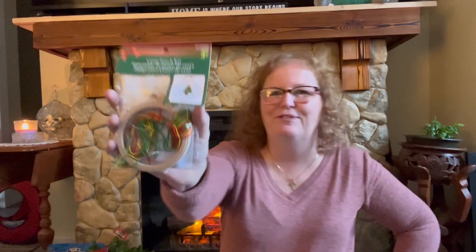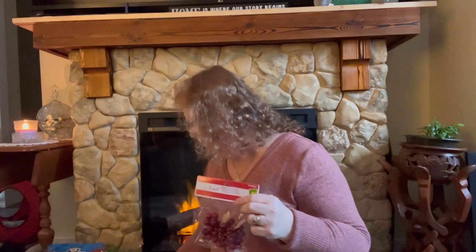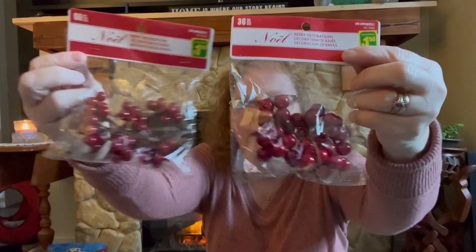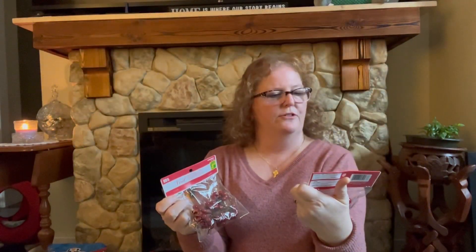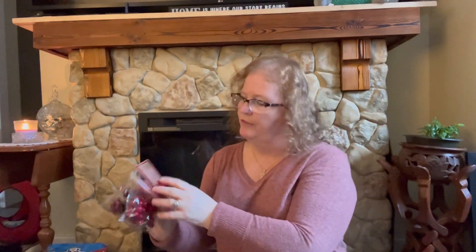I got some cross stitch kits — this one was $1.50 and it's a Christmas tree. I did grab another one — actually it is a different size. These ones are bigger than this one. This one says 36 piece, that one says 60 piece. So two of those and they were both $1.50. That one was the Christmas tree and it was $1.50.